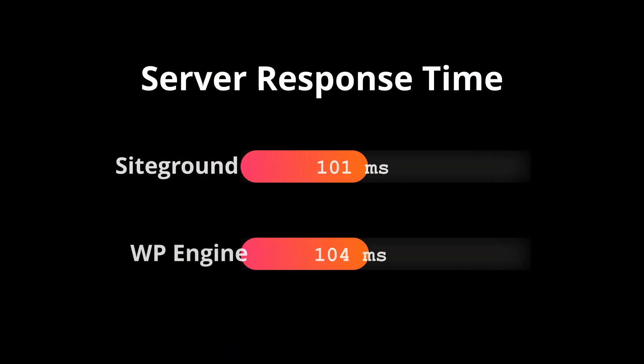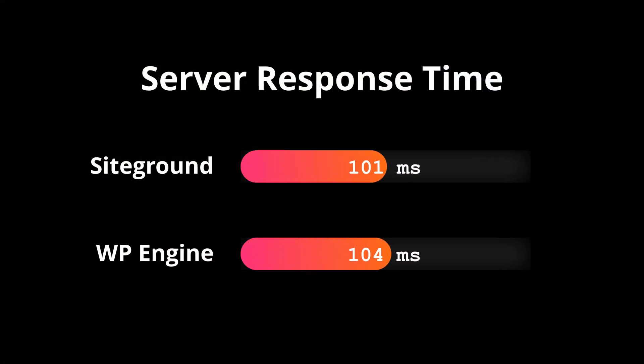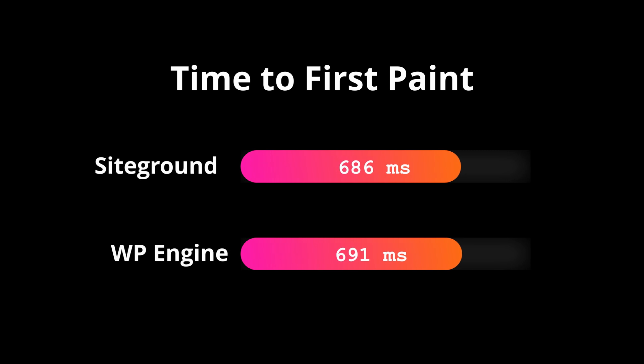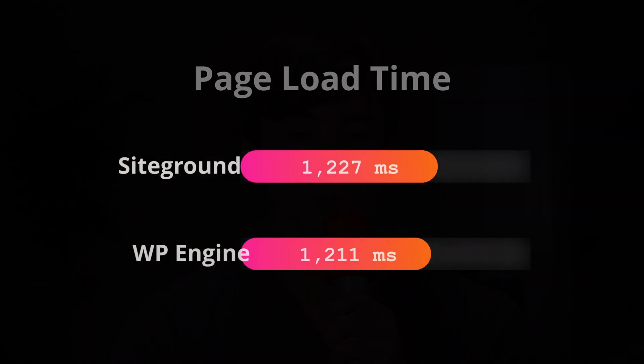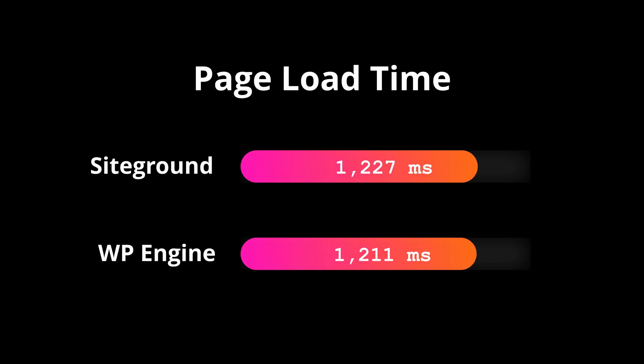Let's look at the test results for this set of tests. SiteGround had a server response time on average across the 100 tests of 101 milliseconds. On the other hand, WordPress Engine had a server response time of 104 milliseconds. Next, time to first paint: 686 milliseconds on average for SiteGround, which again beat out WordPress Engine with an average time of 691 milliseconds. And finally, page load time: 1.227 seconds for SiteGround, and WordPress Engine had 1.211 seconds.